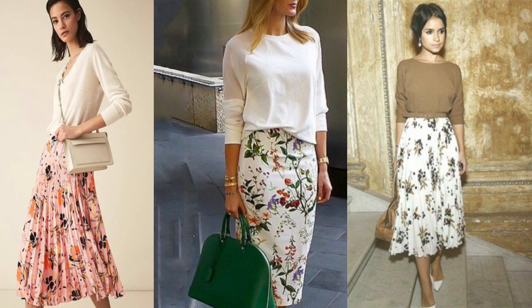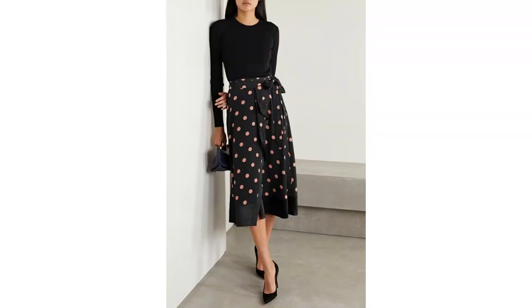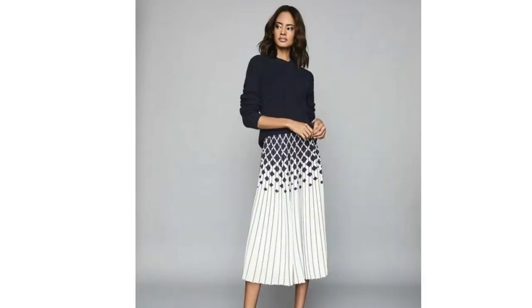A pretty floral midi skirt — either pleated, a pencil style or a slightly fuller skirt — looks very beautiful and feminine paired with a neutral sweater. It's not all about neutrals and pastels in spring; darker shades look just as good paired with a patterned midi skirt. A plain black knit paired with polka dots looks gorgeous and elegant. Or navy is a little bit softer and this is another feminine elegant way to pair a knit with a midi skirt.